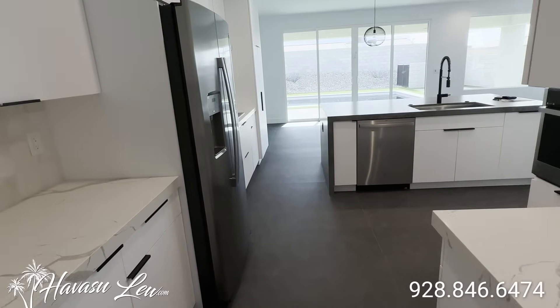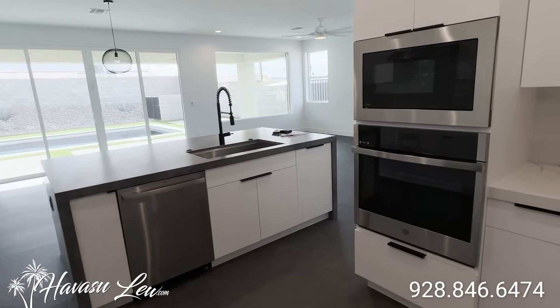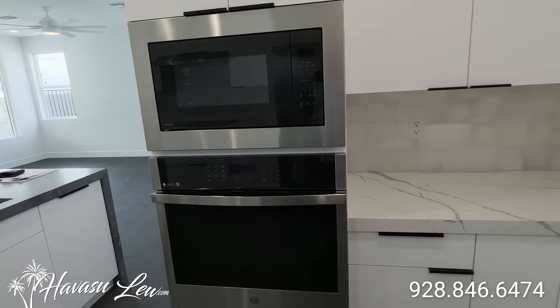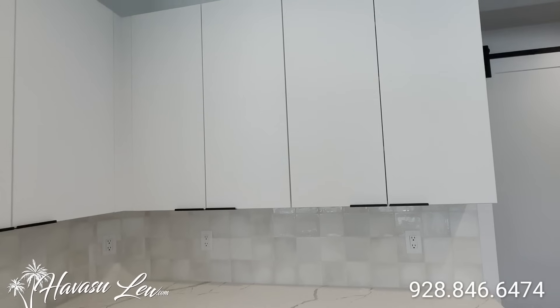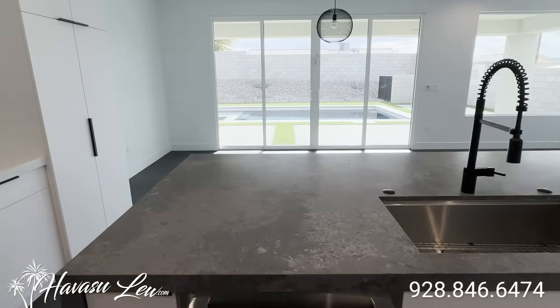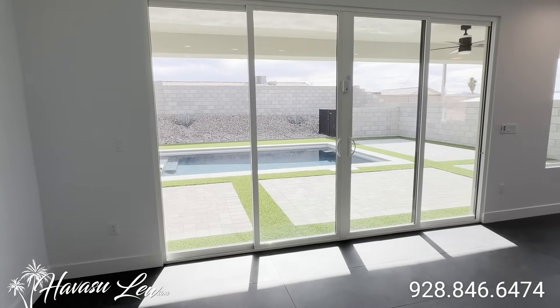All the cabinets are upgraded soft-touch close, stainless appliances. Has a nice double-door slider out to the backyard pool area.